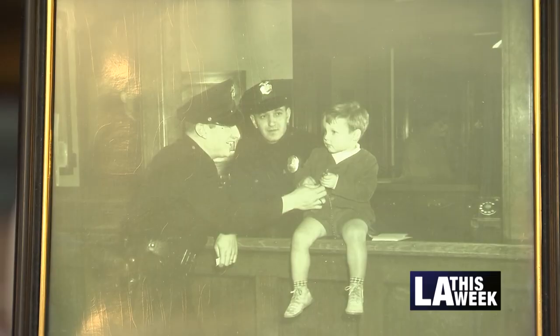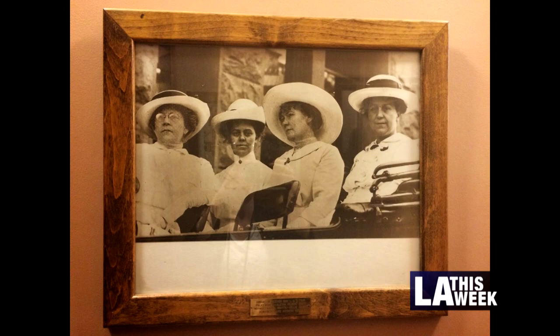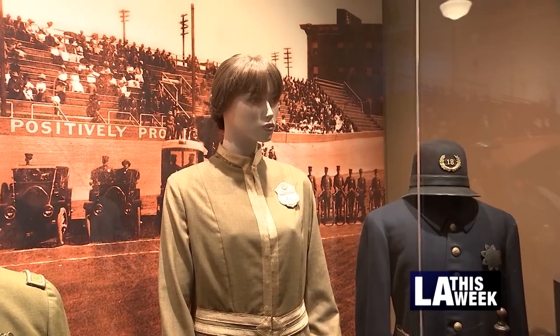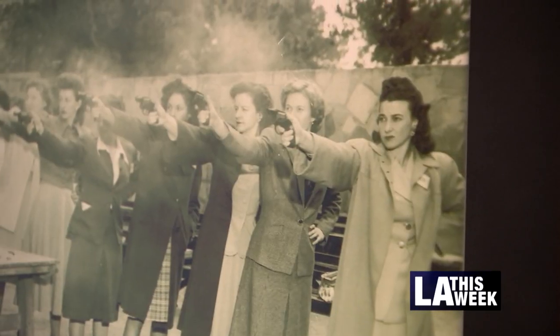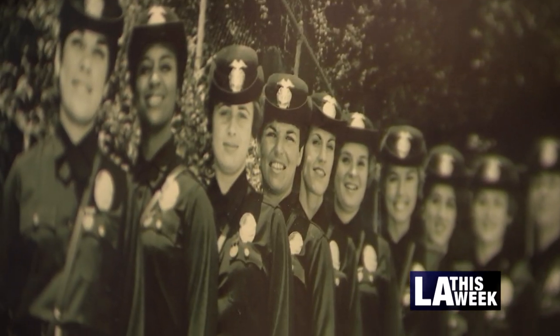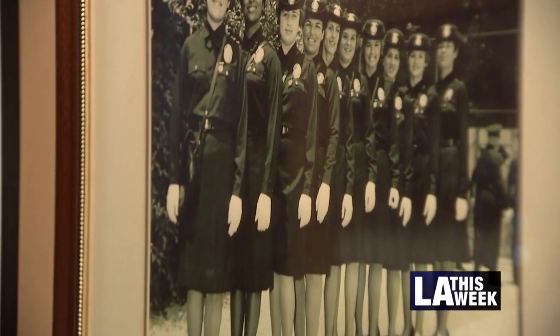Before women could join the force, L.A. had city mothers who helped care for homeless kids. One city mother, Alice Stebbins Wells, went on to become the first female LAPD officer in 1910 — the first female officer in the nation, for that matter. When Alice came on, they didn't have a uniform store, so she made her own uniforms. By the 1920s, we had not only Alice Stebbins Wells, but the first African-American policewoman as well.